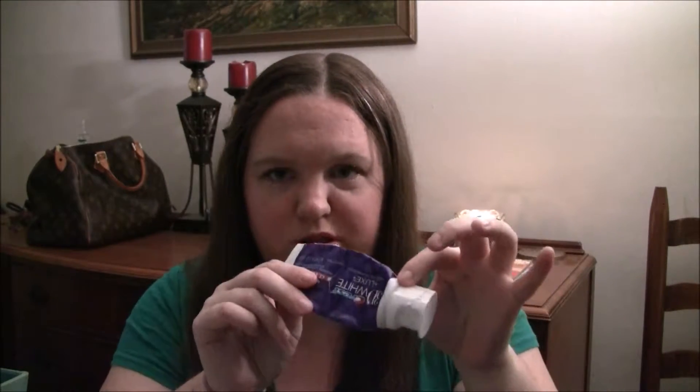This is the Crest 3D White Luxe Glamorous White Toothpaste, which goes with the mouthwash I showed earlier. There's a little bit left but you can't get it out — when you squeeze, nothing comes out. I really like this stuff. I've gone through multiple tubes and I've already bought more.